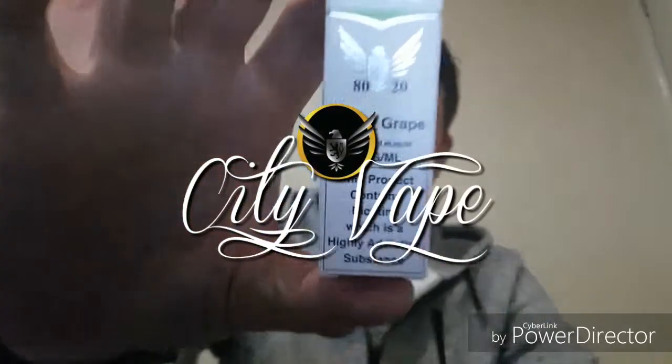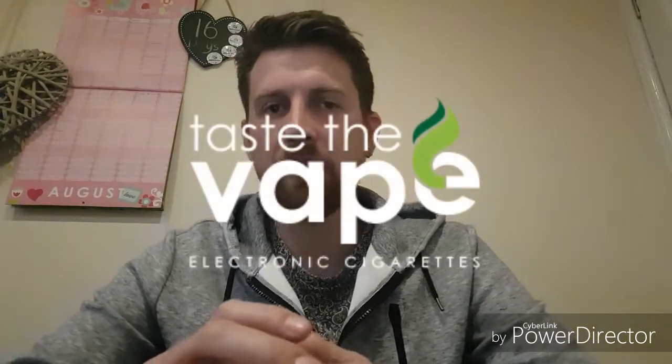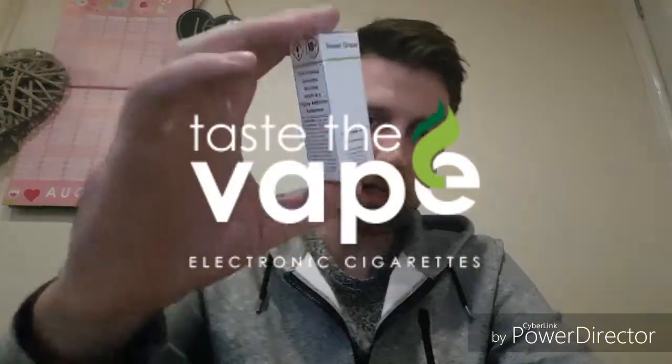Hi guys and welcome to another vape review with me Dids. Today I am reviewing City Vapes sweet grape flavoured e-liquid. This is available from tastethevape.co.uk at £3.60 a bottle. This particular bottle is 3mg of nicotine, also available in 6mg as well.